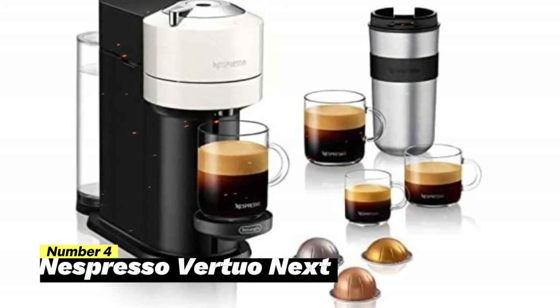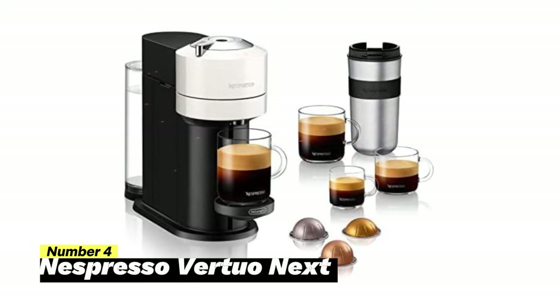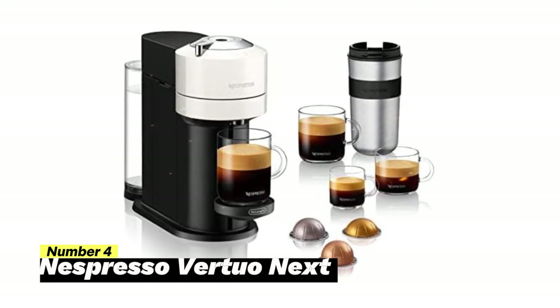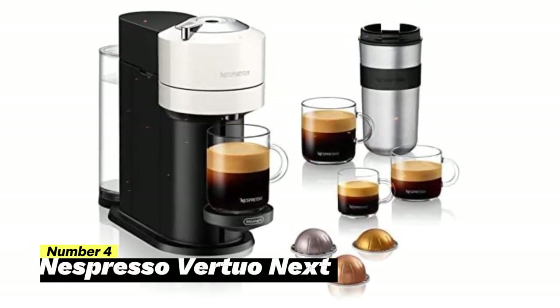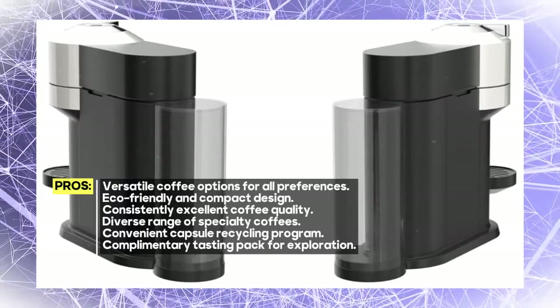Number 4: Nespresso Virtuo Next. The Nespresso Virtuo Next is a coffee maker that redefines convenience, sustainability, and coffee quality, making it the ideal addition to any coffee lover's kitchen. This innovative machine offers a variety of coffee formats in six sizes, catering to your every coffee craving.